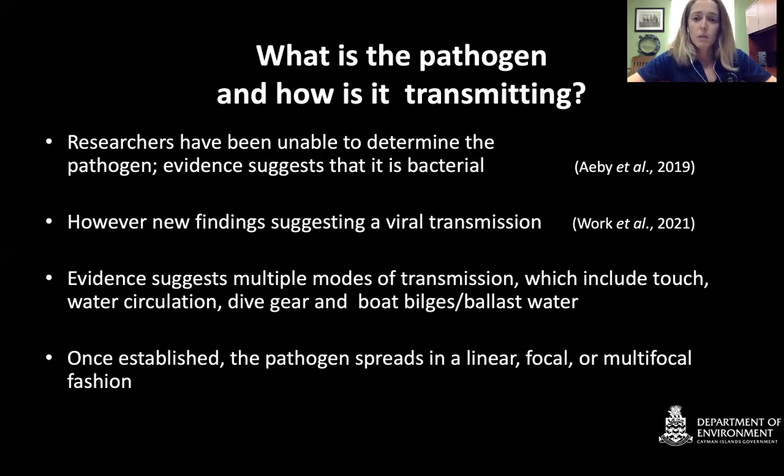There is a lot of evidence for these modes of transmission, though many studies are ongoing to determine exactly how the disease spreads from area to area. Once established on a reef, the pathogen appears to spread linearly — when it arrived on our reef, it moved from a focal point and spread along the reef in a linear fashion rather than jumping around sporadically. When it establishes on a coral, it has both focal and multifocal areas, either spreading in one line or producing multiple areas of infection that give a spotty white appearance.